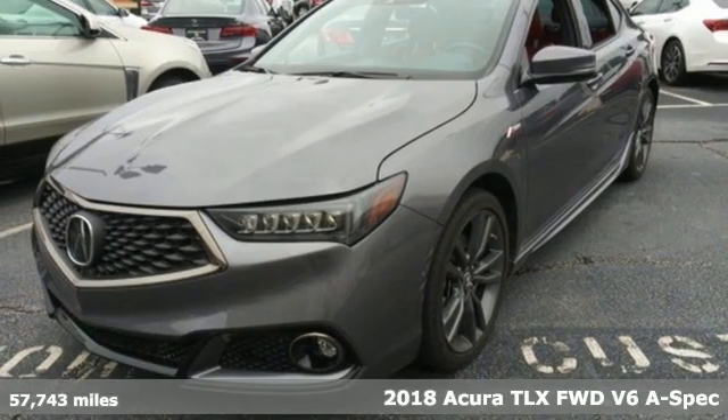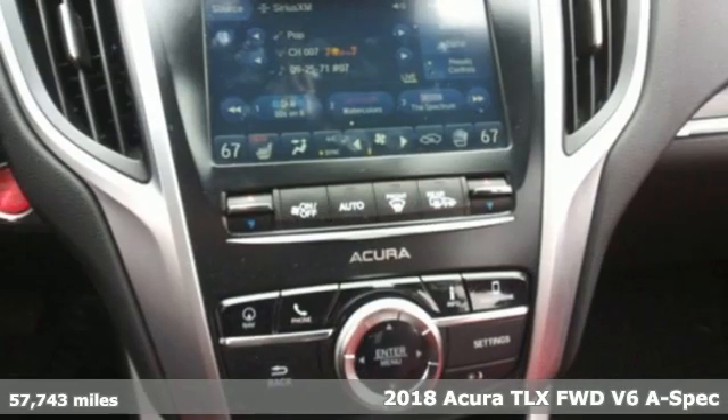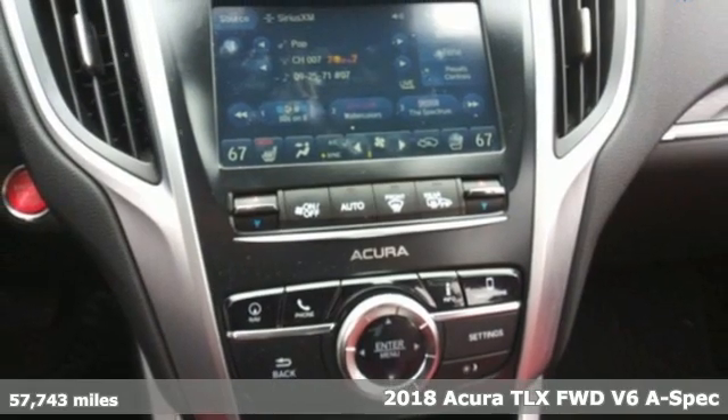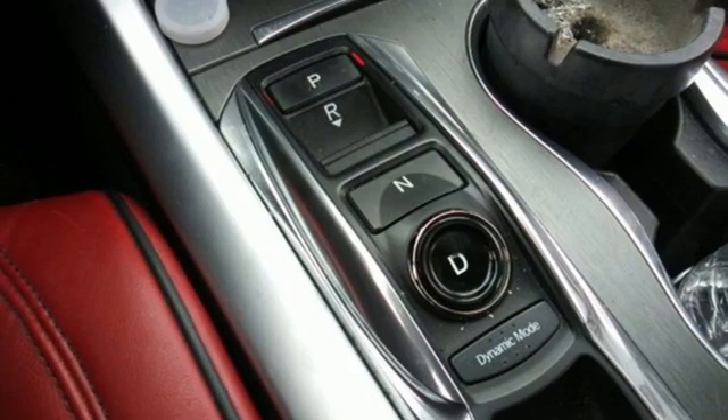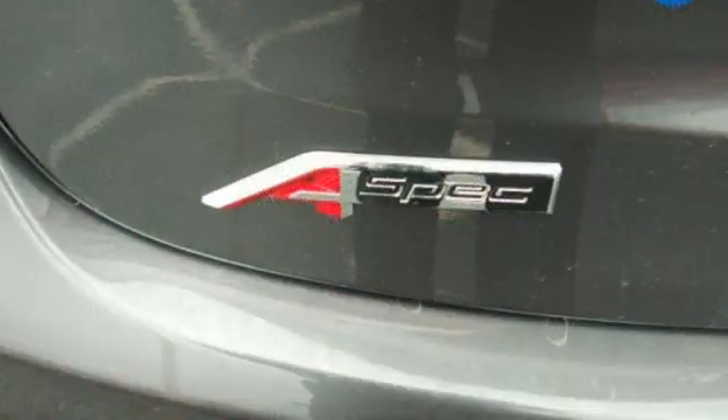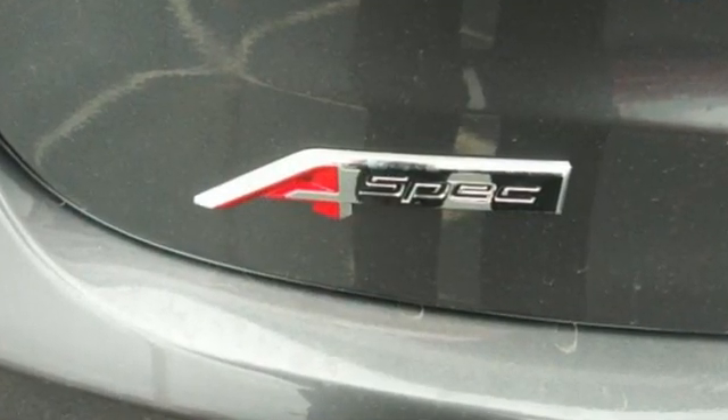It's a 2018 Acura TLX. It proves a luxury sports sedan doesn't have to concentrate on one thing at the expense of the other. A cabin this comfortable and world-class performance too? Yep, it's true. You can have it all.